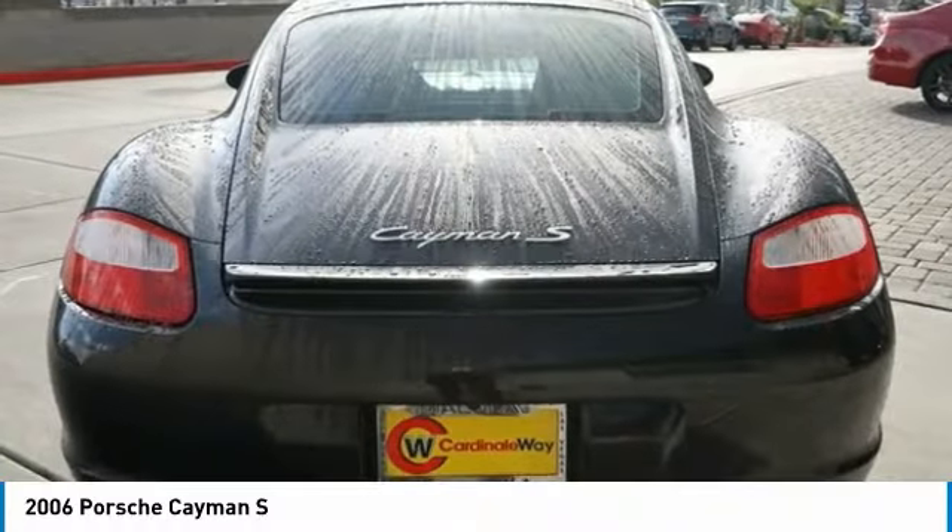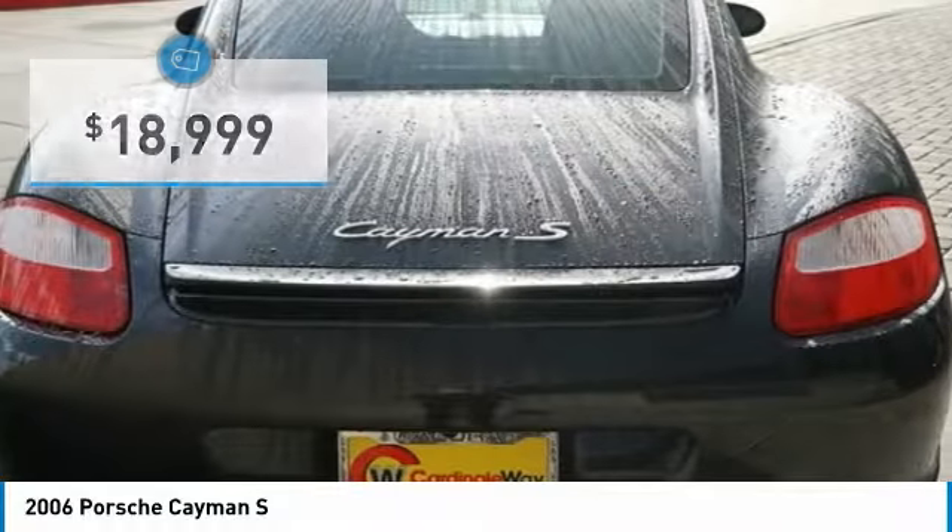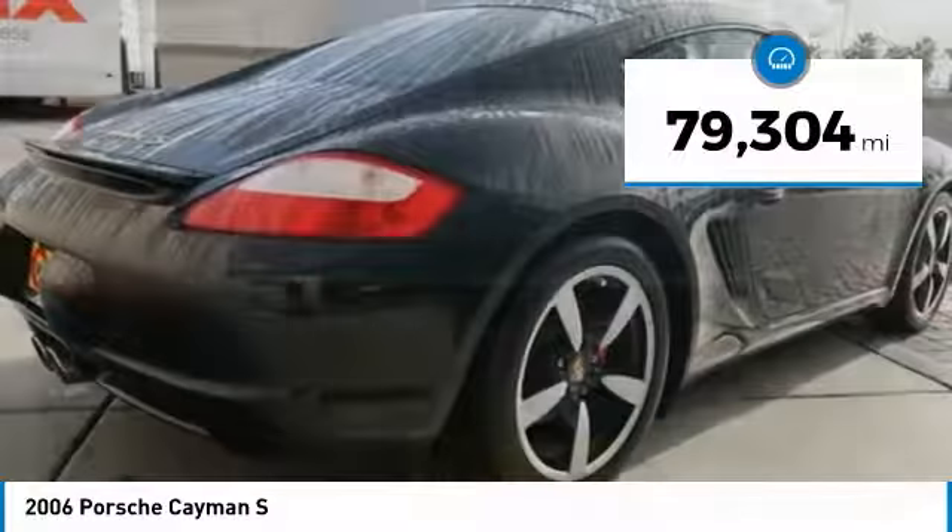Individual styling features help to define the Cayman so impressively, and it is priced below $20,000. This vehicle has less than 80,000 miles.